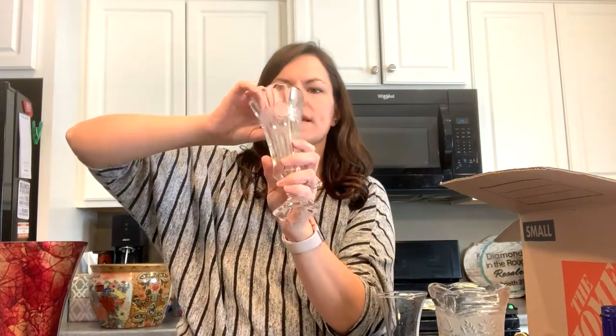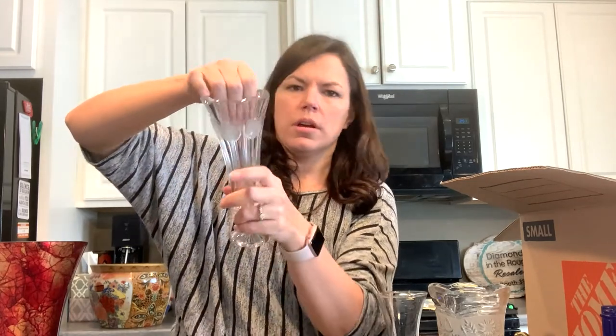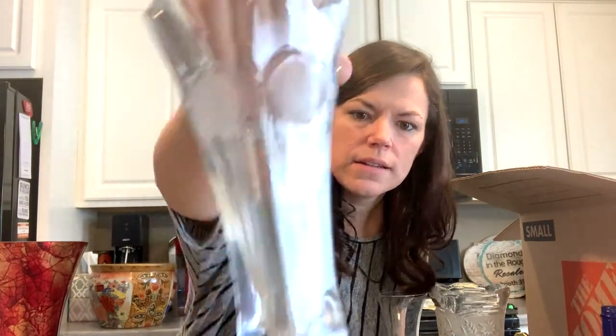This looks like coin glass — it's got like the Bicentennial on it, it's got the Liberty Bell, the Liberty torch, all around this glass vase. They're hard to see because they're frosted, but that's pretty cool.